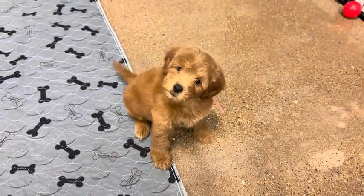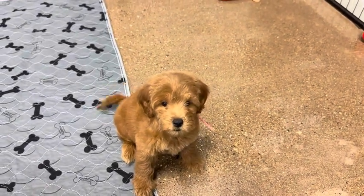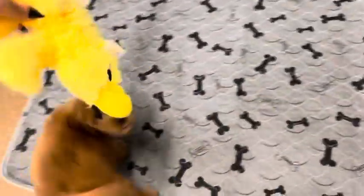Are you so happy? Are you excited? You got some playtime? You want to play with the ducky? Do you want to play with the ducky?